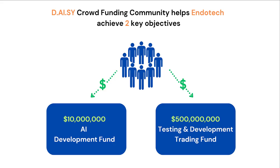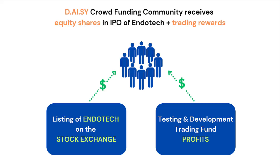Firstly, to raise $10 million to fund the development of this next generation AI. In addition, a $500 million testing and development trading fund for the AI to learn and achieve its final objectives. The DAISY crowdfunding community receives equity shares in the IPO of Endotech on the stock exchange and also trading rewards from the testing and development trading fund.